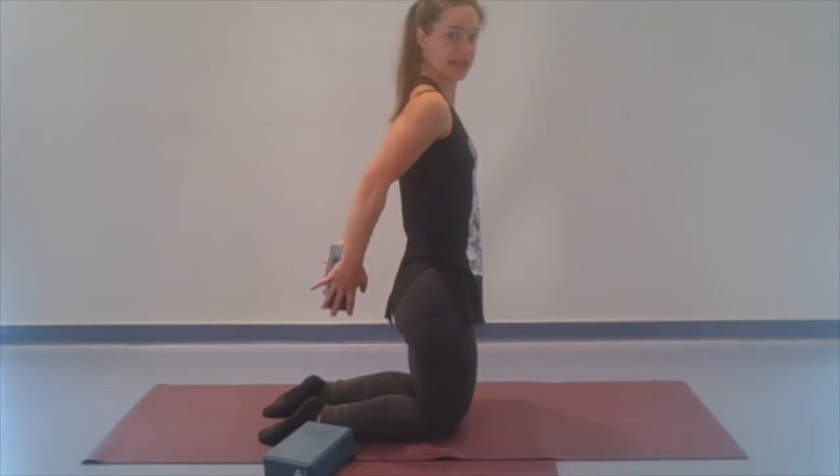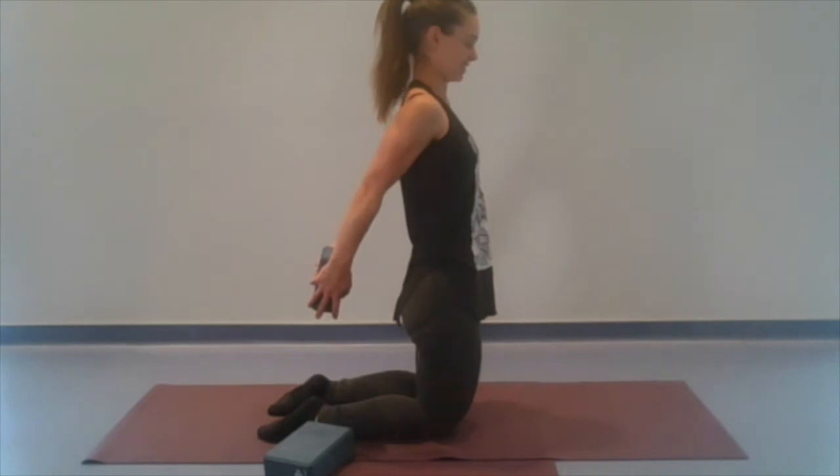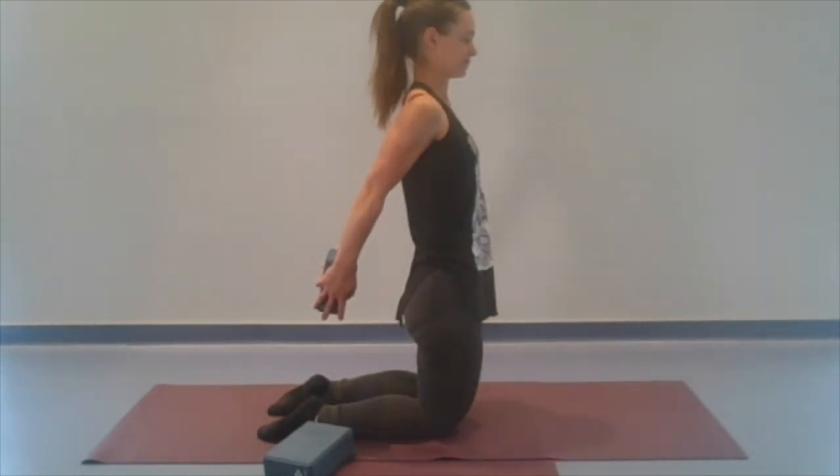Still breathing through the nose if you can, keeping a little lift to the heart. Let's do a couple more passes. Then let's press into that block and just press it away from the back for a moment.